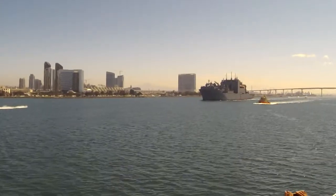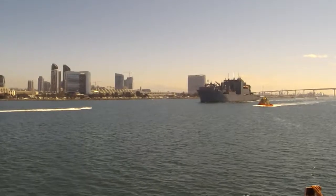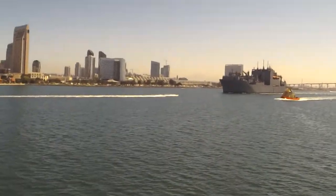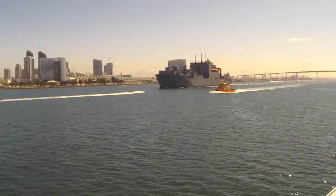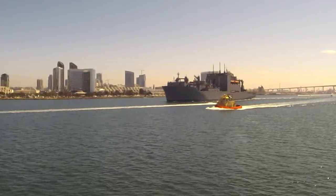Outbound to the left-hand side, we have the USNS Matthew Perry being escorted by these orange and cream-colored tractor tugs that are under contract for ship handling from Edison Chouest Offshore, a major player in the international oil field industry, especially down in the Gulf of Mexico.